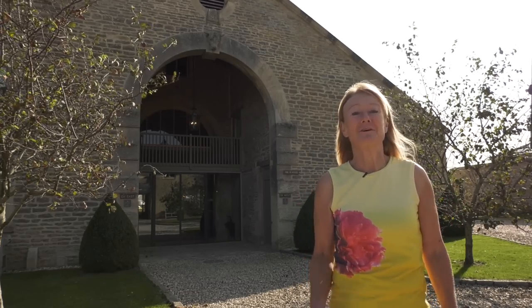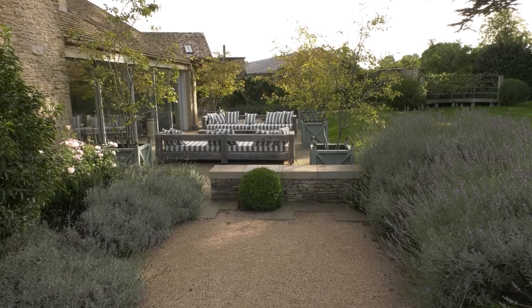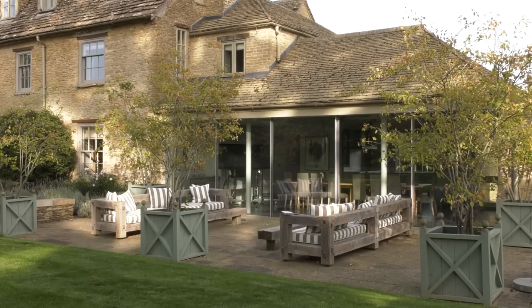My brief was to follow the ethos of Thyme, which is a love of the land and nature. All of the gardens I've designed around the buildings are aimed to be outdoor rooms, so there's effortless connectivity between the inside and the out.